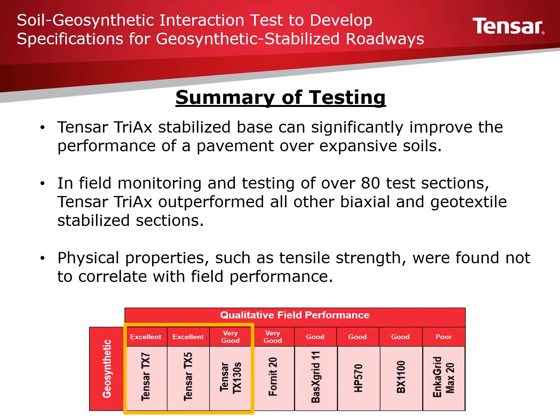This recent field and laboratory testing monitoring over 80 test sections is a significant research endeavor and provides good data on the benefits of using geosynthetics in pavements underlain by expansive soils. The testing also differentiates between products and performance, again showing that simply measuring in-air geosynthetic properties such as tensile strength or modulus is not an accurate approach for predicting performance. In summary, Tensar Triax geogrids performed from very good to excellent. Their superior ability to interlock, confine, and stabilize pavements provides benefits to roadway owners and builders.